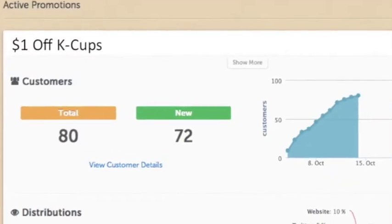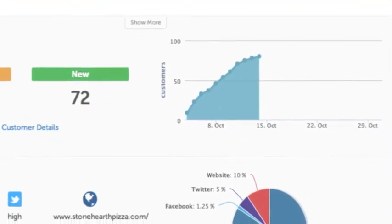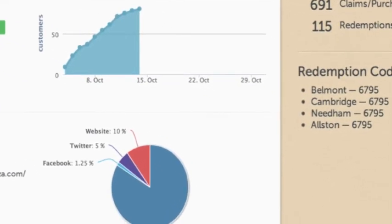Which brings us to our next benefit: Tracking Attribution. Privy tracks where every customer comes from, so you can see where your most engaged online audiences are connecting with the Dunkin' Donuts brand.